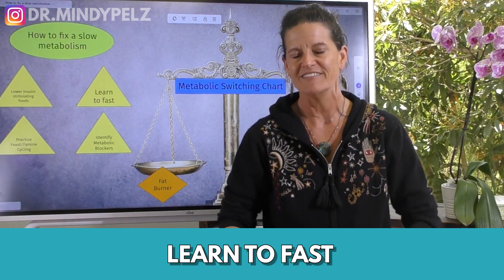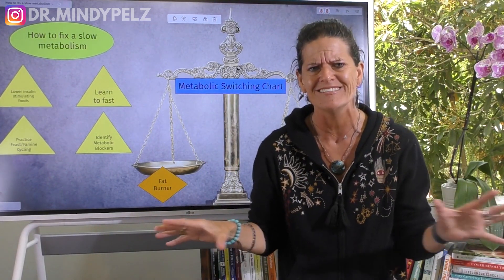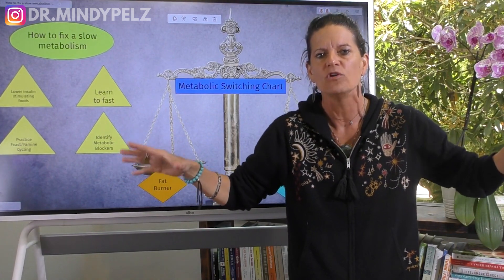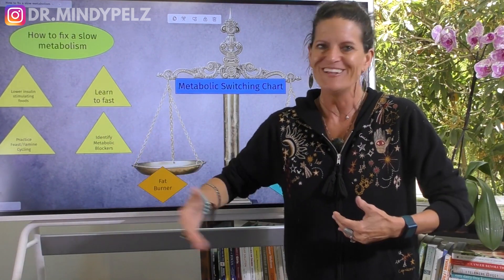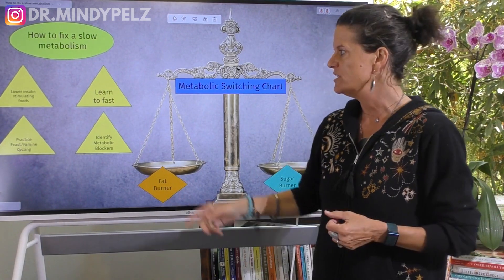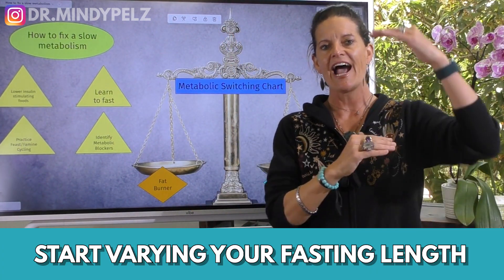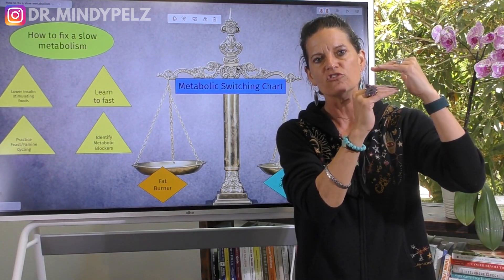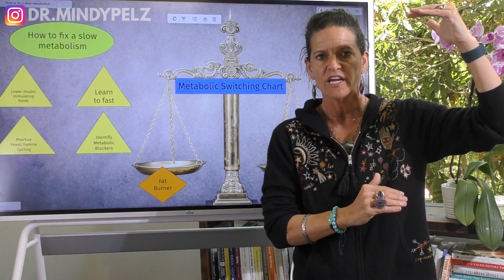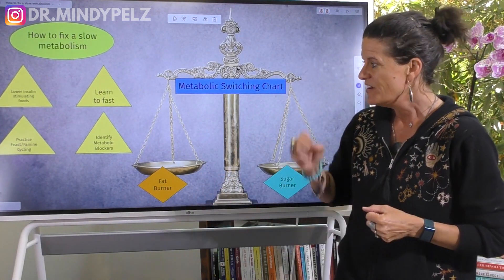The second principle is to learn to fast. This is my jam, and this is why I love fasting — I can take any human body, teach it to fast, and it will repair. I don't know of any other modality in the world that can do that, and it's free. Start fasting, start varying your fasting lengths, and get into the habit of compressing your eating window and elongating your fast.